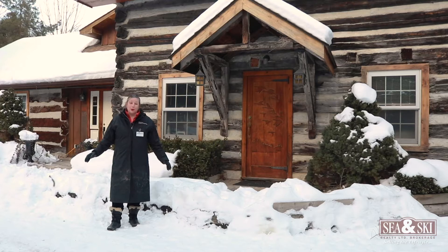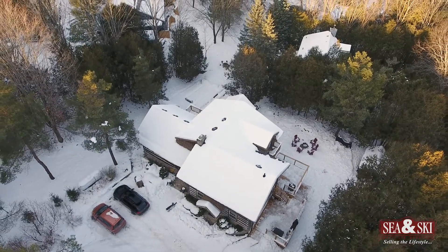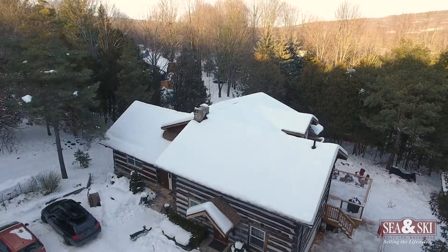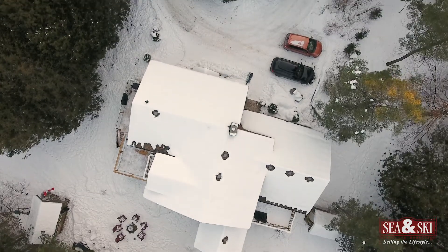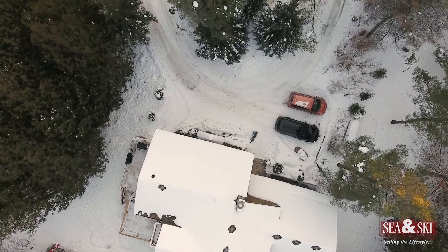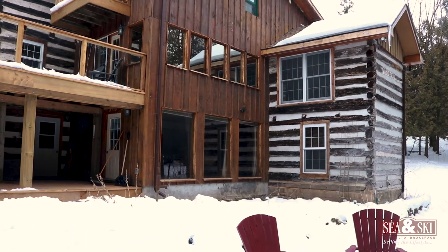Welcome to this peaceful log chalet located here in the Beaver Valley. One of the most unique features of this property is that this is a collaboration of several log homes from the 18th century that were reassembled here to form the masterpiece that's behind me.